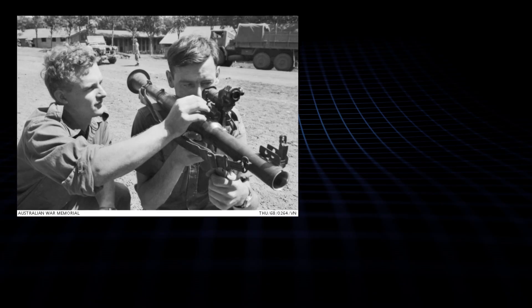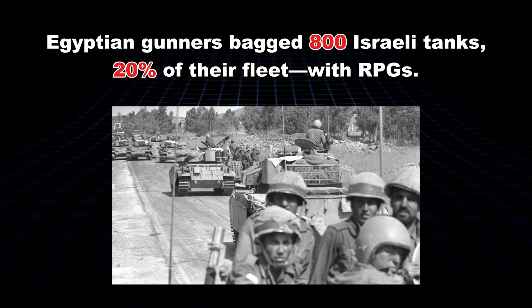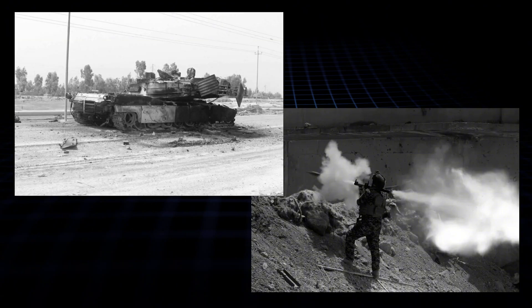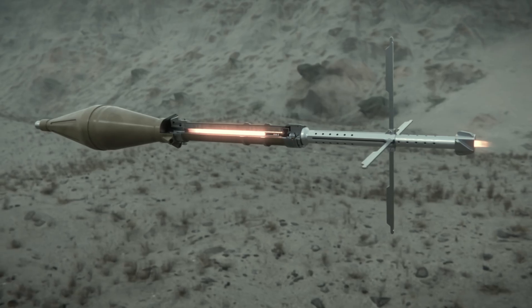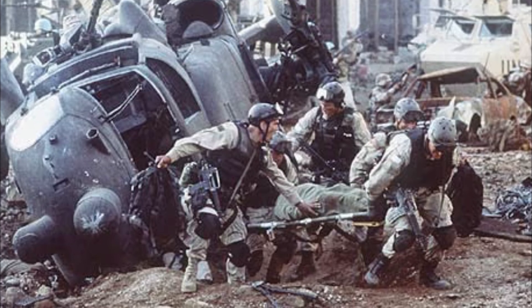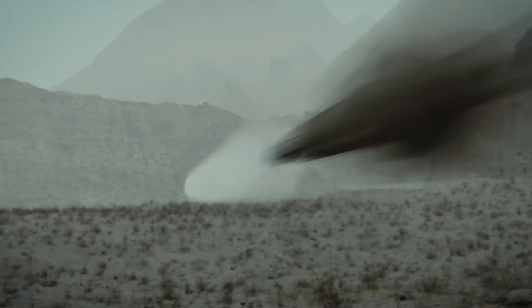Here's a wild one: in Vietnam '68, an RPG-7 misfire torched a friendly truck — talk about a bad day. And in the Yom Kippur War '73, Egyptian gunners bagged 800 Israeli tanks — 20% of their fleet — with RPGs. Biggest shocker? Gulf War '91: one RPG-7 round slipped through an Abrams' side armor, the first time that beast went down. Over 9 million kills claimed — tanks, choppers, bunkers from Chechnya to Ukraine. The Germans sparked the idea, but the Soviets made it a legend. In Somalia '93, a single RPG brought down a Black Hawk, inspiring movies and showing how this stolen tech flipped superpowers on their heads.